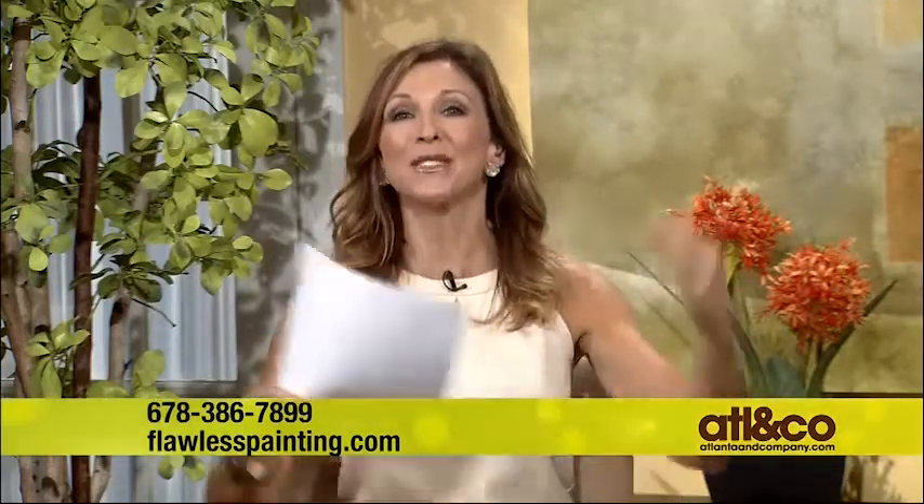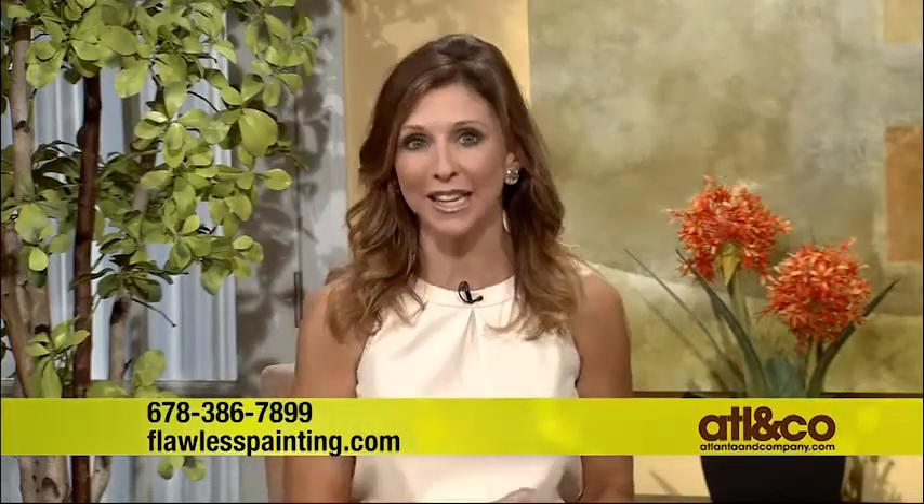Does the exterior of your home need a little bit of a lift? Maybe some color might do it some good. The pros at Flawless Painting are here to help. Scott Chaucer is here to talk about his precise, professional techniques for improving the look of your home. Welcome back! Thanks for having me.